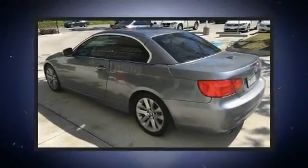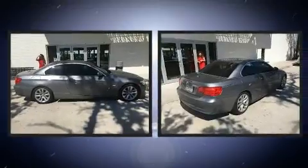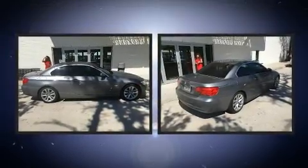Here's a great deal on a 2013 BMW 328i. This two-door, four-passenger convertible still has fewer than 30,000 miles.